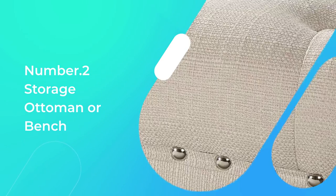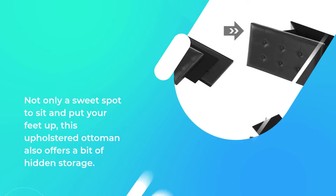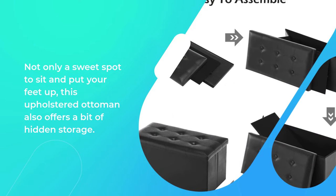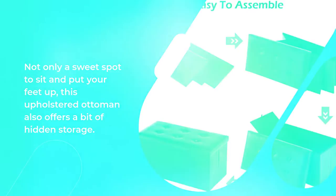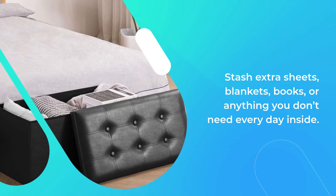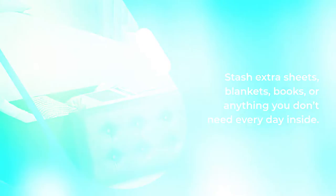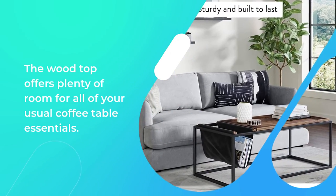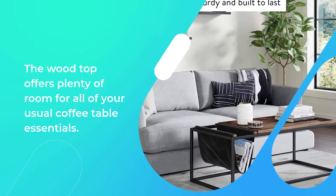Number 2: Storage Ottoman or Bench. Not only a sweet spot to sit and put your feet up, this upholstered ottoman also offers a bit of hidden storage. Stash extra sheets, blankets, books, or anything you don't need every day inside. Or add this beauty to your living room in place of the standard coffee table — the wood top offers plenty of room for all of your usual coffee table essentials.